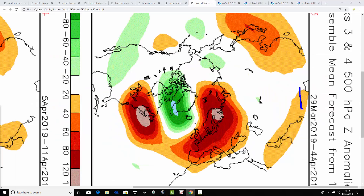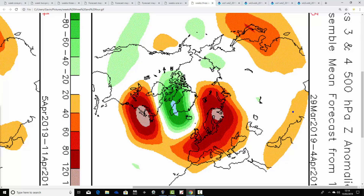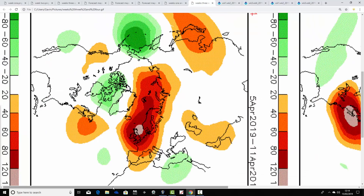Week three — the 29th of March through to the 4th of April — shows above average heights to our south and also to our east. The below average heights are penned in across Greenland and Iceland, with the flow and jet going northward. That's going to be very dry and potentially quite warm through the final days of March and into the opening days of April — a very anti-cyclonic signal.